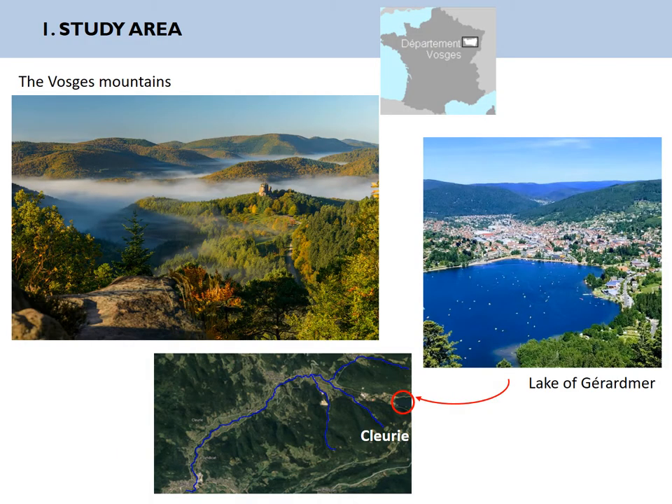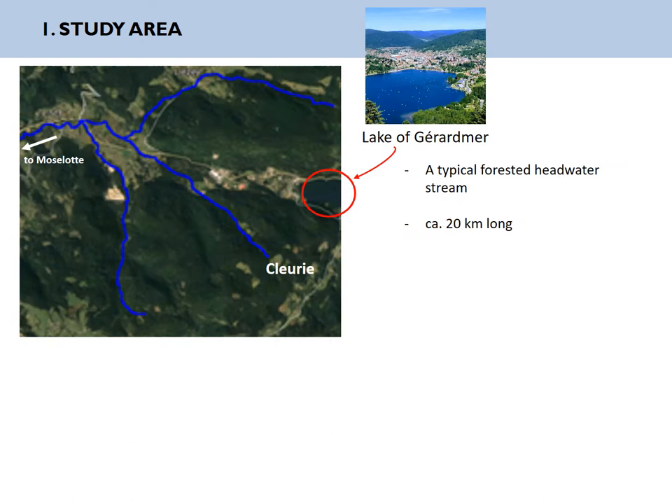The Clori River is located in the Vosges Mountains in eastern France, and more precisely, the source is located close to the lake of Geramé, a highly touristic place, very nice for hiking and sightseeing. The Clori River is a typical forest stream of about 20 km long that reaches the Moselot River, and then the Mosel, and then ultimately the Rhine.